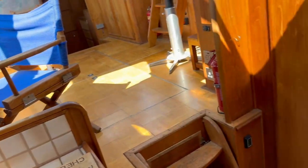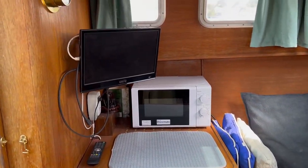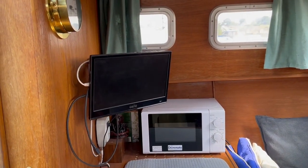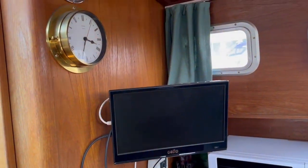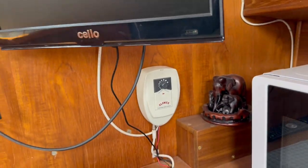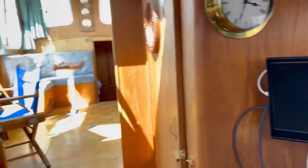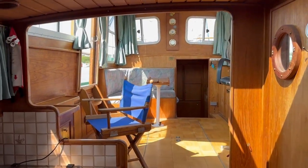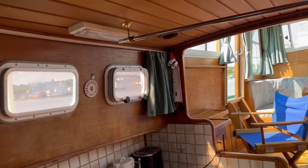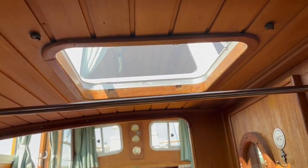On the port side you've got the fridge, a microwave, and there's a TV on board as well with a Glomex system for that. It really is very bright and very airy, but the wood makes her feel very cosy as well.